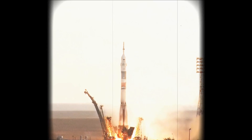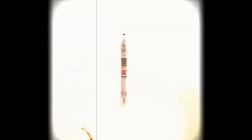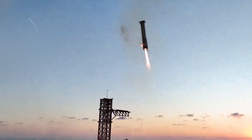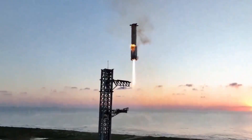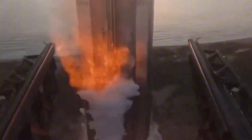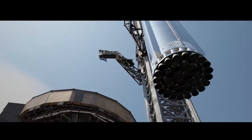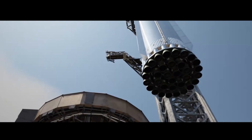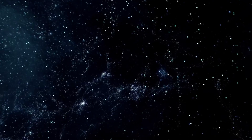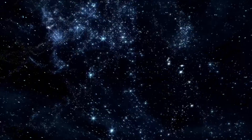As we reflect on this groundbreaking achievement, it's clear that Starship's fifth flight marks a turning point in space exploration. The successful catch of the super-heavy booster by Mechazilla isn't just a technical feat — it's a glimpse into a future where space travel becomes routine and sustainable. This mission proves that SpaceX's vision of rapid reusability is more than just a dream. The implications are staggering: reduced launch costs and increased mission frequency.